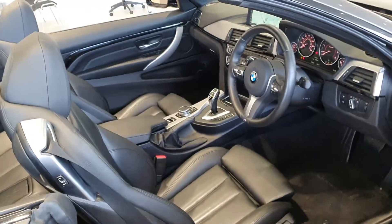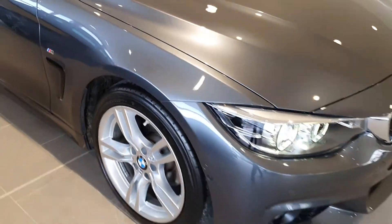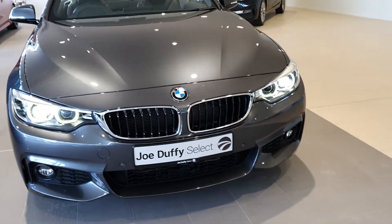This car comes fully serviced by our BMW trained master technicians. Sensors to the front, and as we come around, look at the beautiful kidney grilles with the chrome surround.